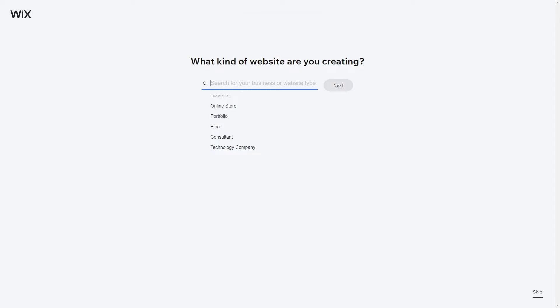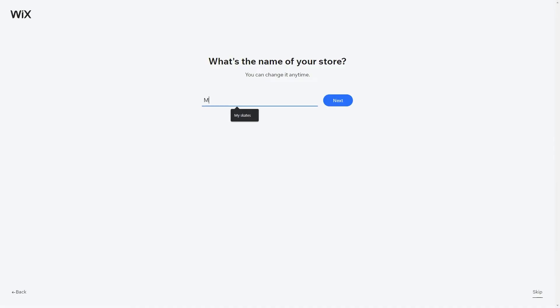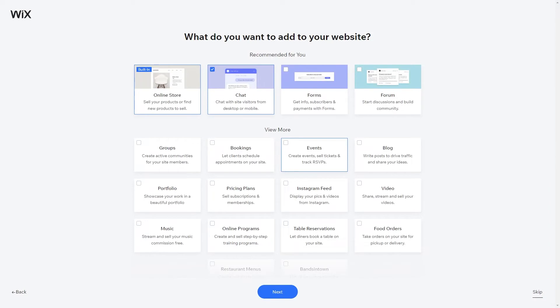Wix is a popular cloud-based website platform and it is a fan favorite with over 110 million websites built, thanks to its enormous tools, capabilities and freedom. It offers a basic free website builder plan that allows users to create a free website but with ads.